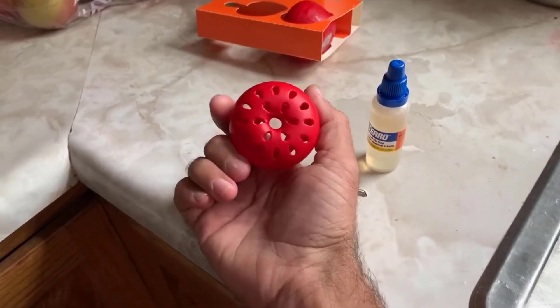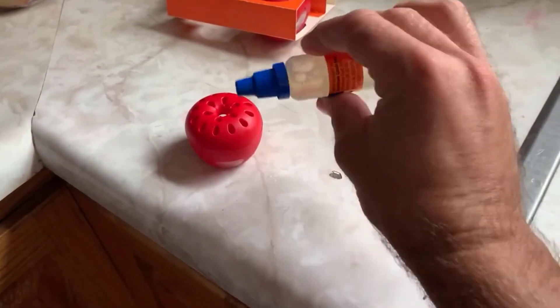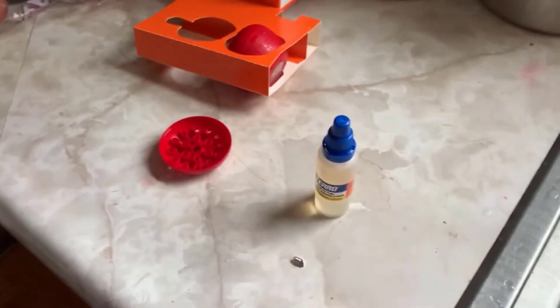It can be refilled with Tero's fruit fly liquid lure, which makes it a more sustainable option for ongoing use. Simply open the trap, place it near fruit fly activity, and let it do the work.